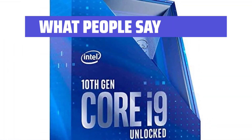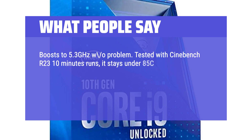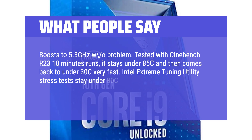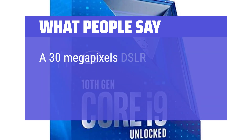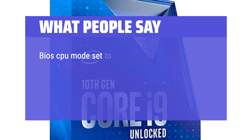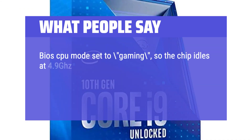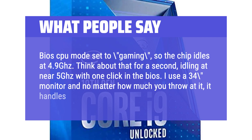What people say: Boosts to 5.3 GHz without problem. Tested with Cinebench R23 10-minute runs — it stays under 85°C and then comes back to under 30°C very fast. Intel Extreme Tuning utility stress tests stay under 80°C. Light load tasks like email and internet browsing run at just 7°C over room temperature. A 30MP DSLR RAW image gets converted in less than 5 seconds. BIOS CPU mode set to gaming, so the chip idles at 4.9 GHz — think about that, idling at near 5 GHz with one click in the BIOS. I use a 34-inch monitor and no matter how much you throw at it, it handles everything.